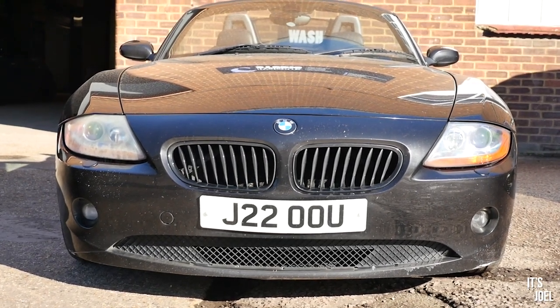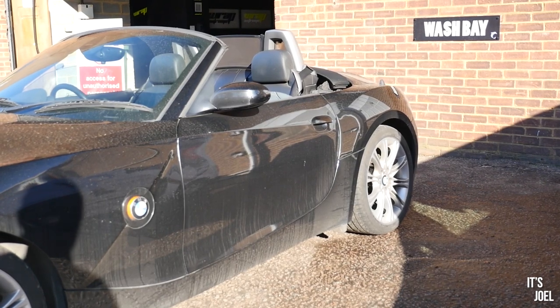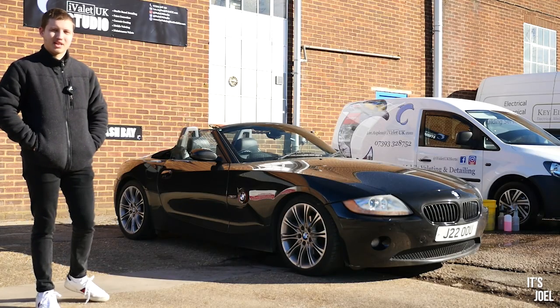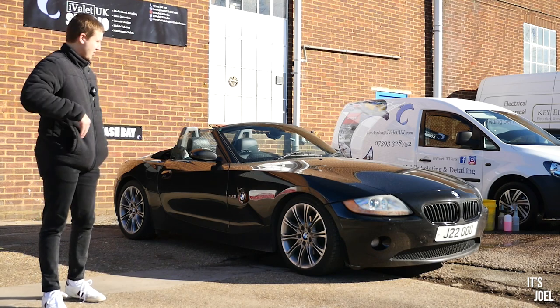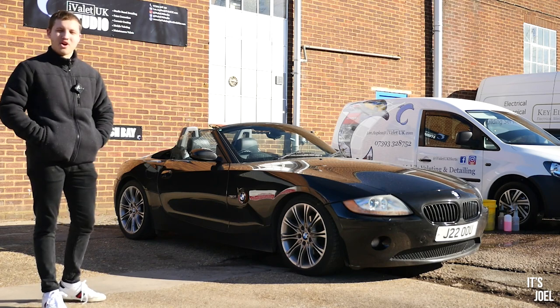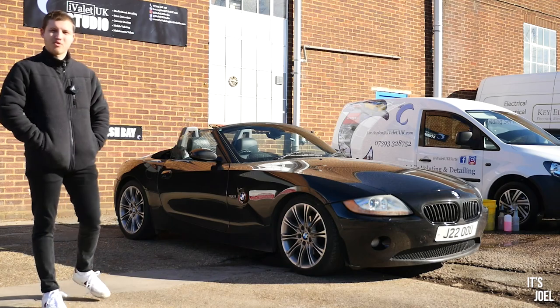We're also going to be changing the colour of the wheels, but I'll let you wait and see exactly what colour they're going to be. I'm actually really excited about this. The 7 Series — it was amazing to get that cleaned and they did an incredible job. But this I've had for years now and it's always needed a bit of attention in this sense. So I'm very excited to see how it turns out, especially with the change in wheel colour as well.